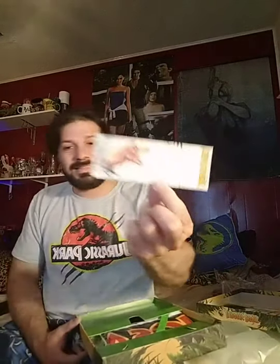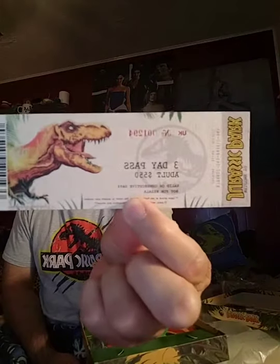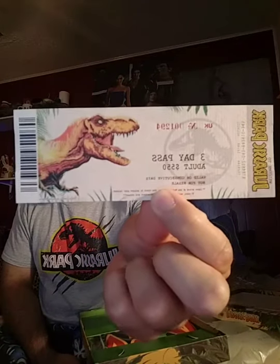Moving on, there's also a ticket pass to Jurassic Park — how it would look if it happened in real life. A three-day pass for $550, valid on consecutive days, not for resale. I was almost about to lose my ticket there.